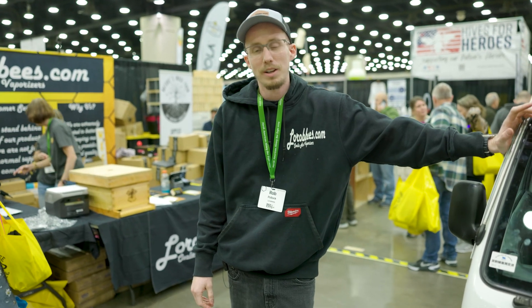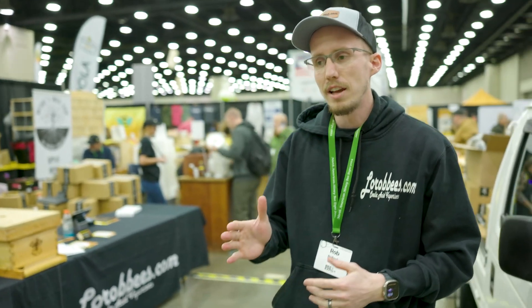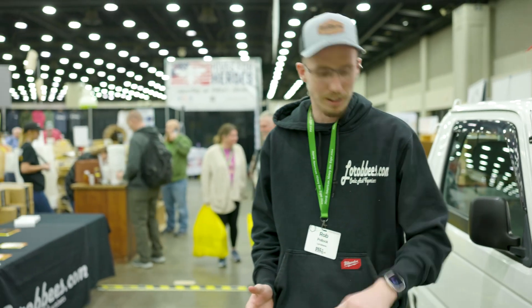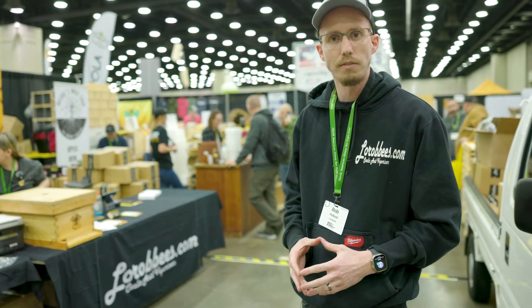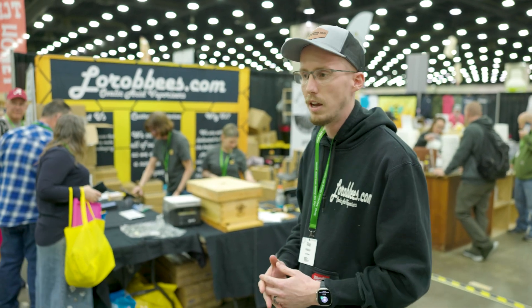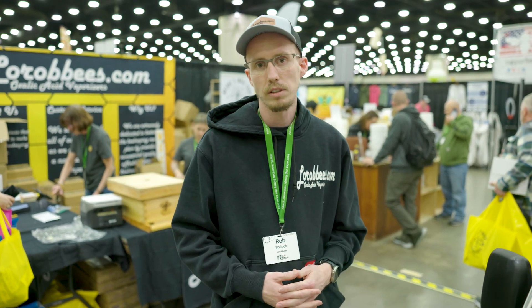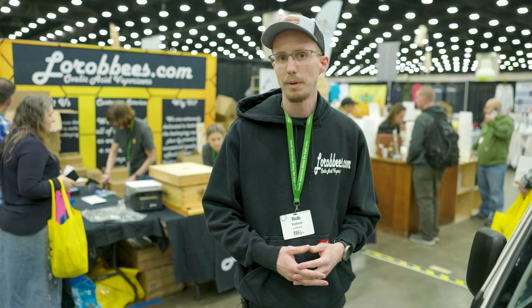We just wrapped up officially day one here at the North America Honey Bee Expo. It has been insane — I'm worn out, the whole team is. I feel like I've done a 16-hour day and it's been six hours on the dot. We sold a ton of units and we're counting inventory to make sure we've got enough for tomorrow. If you haven't come by, stop by — we're at Booth 200, right by the main doors.